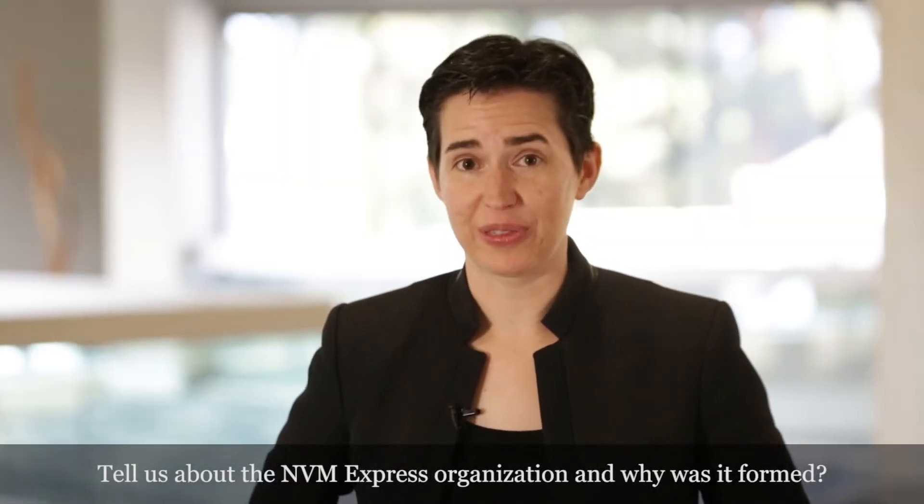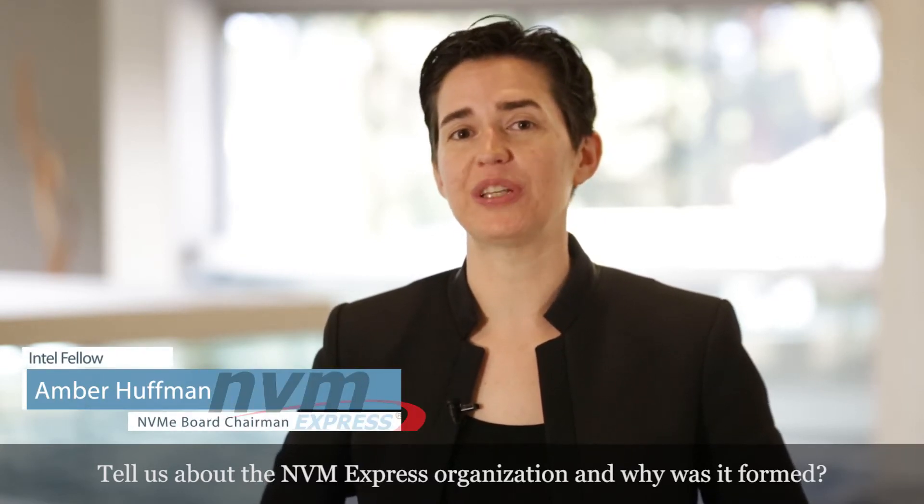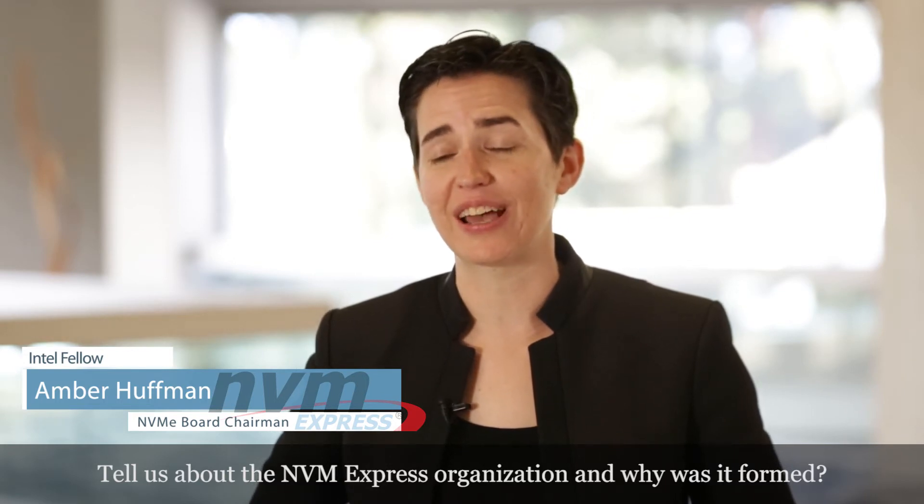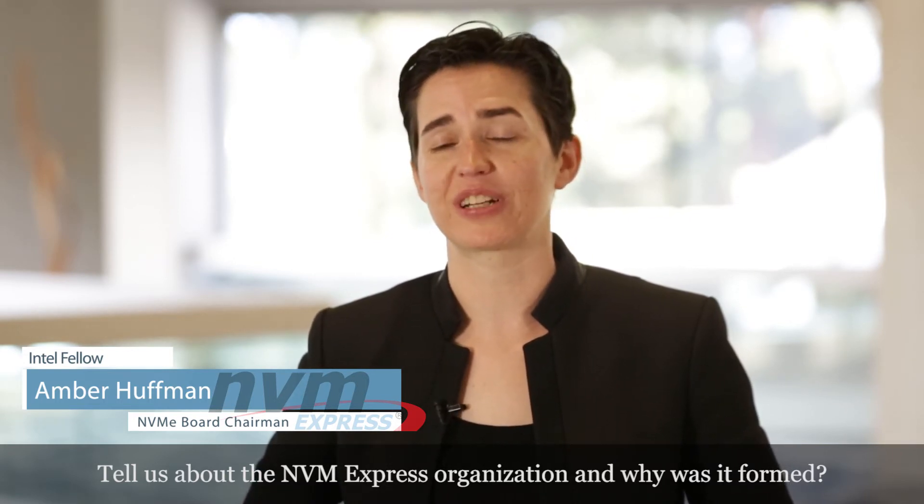NVM Express is a nonprofit that was formed with more than a hundred industry companies driving the standards we need for breakthrough non-volatile memory technologies today. NVM Express is used from mobile to client to data center applications. It's really removing the bottleneck we've experienced from the legacy hard drive infrastructure over the past 30 years, and unlocking us for both the NAND-based technologies of today and the next-generation NVM technologies of tomorrow.